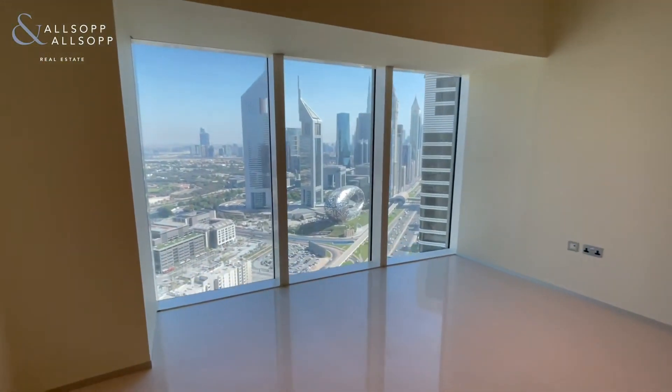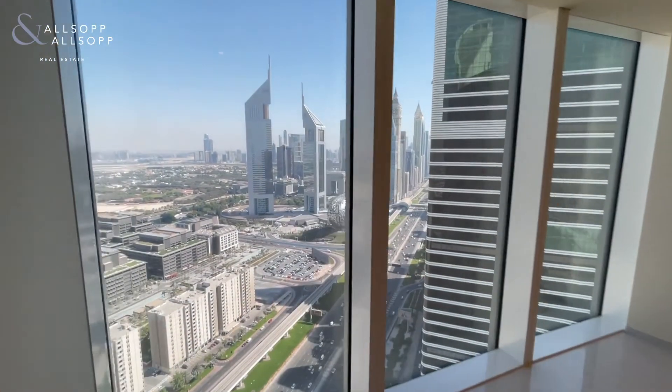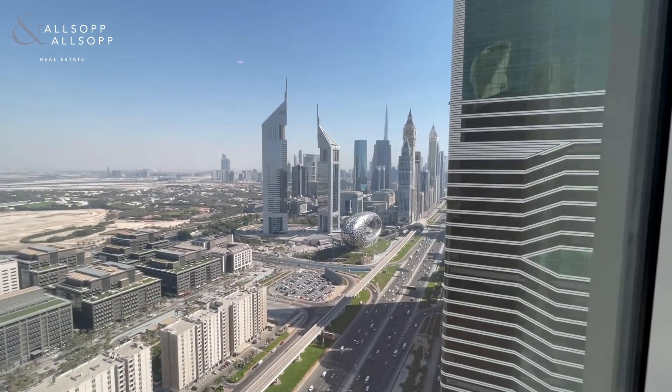Again, amazing views out to DIFC with the Burj Khalifa in the background.